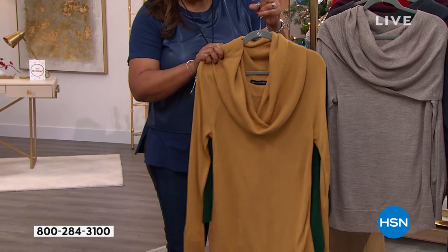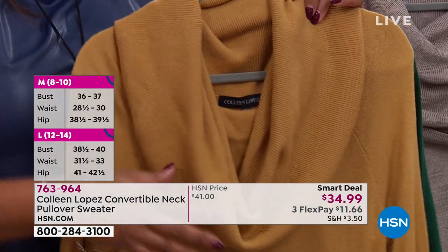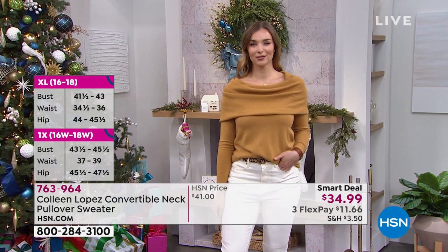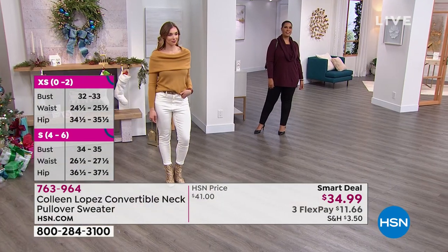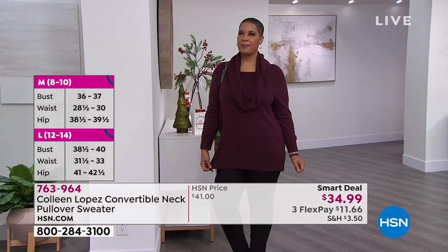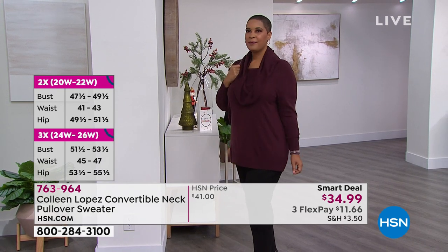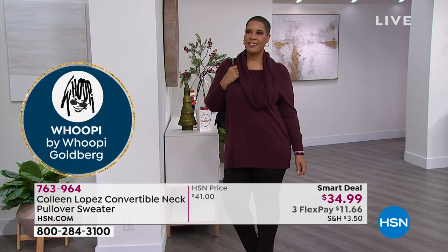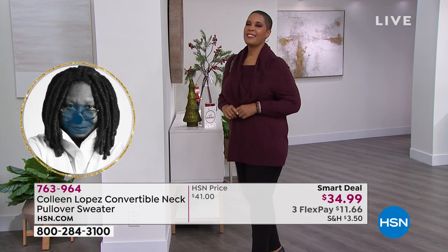You can see it as a cowl neck on one model and off the shoulder on another — it's like three sweaters for one low price of $34.99. When you get this home and feel the quality of the fabric, it's a higher-end sweater on a smart deal. Get the neutral, get the color you always lean toward, and then get a fun pop of color. If you have holiday parties or Thanksgiving coming up, you can wear this with leggings, a pencil skirt, or jeans.